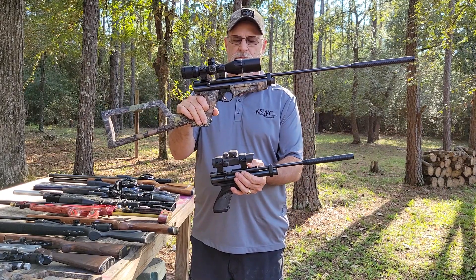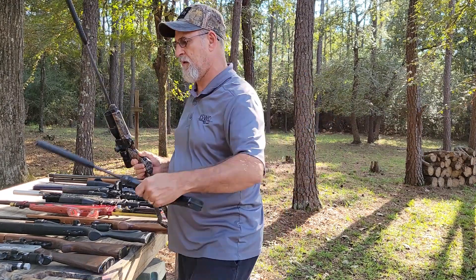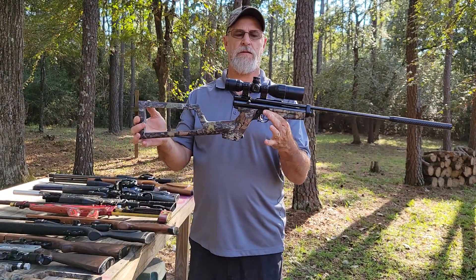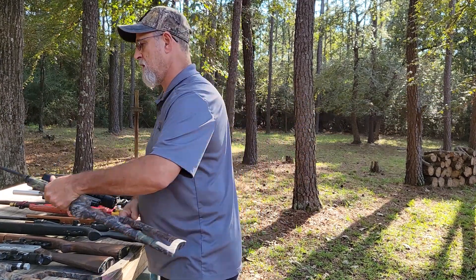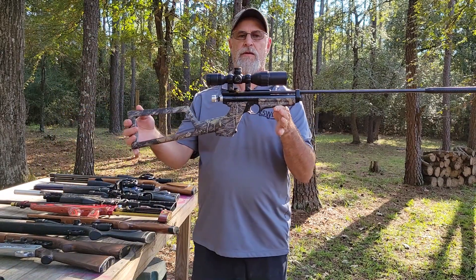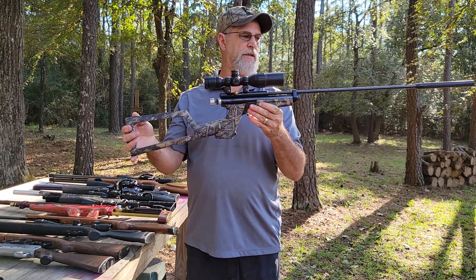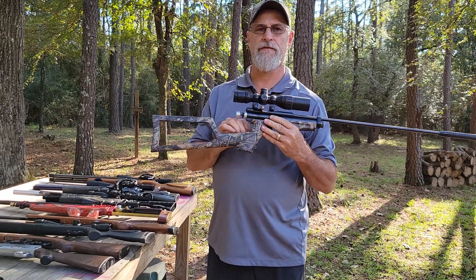This 2300 has a CenterPoint red dot on it; this other one has a UTG Bug Buster 3-9 scope. My 2400 is basically the same gun but in rifle form, and I've got a little longer barrel on mine. They are heavily modified inside. Both of these run on CO2.